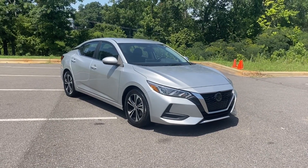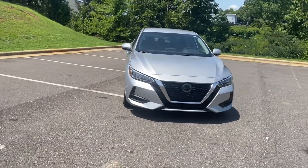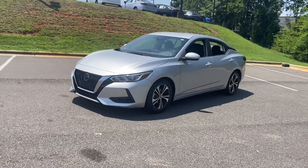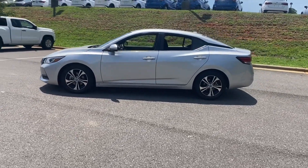2021 Nissan Sentra with less than 66,000 miles on the odometer. This sedan combines safety and comfort with style and performance. It includes ample space for all passengers and comes with the following.